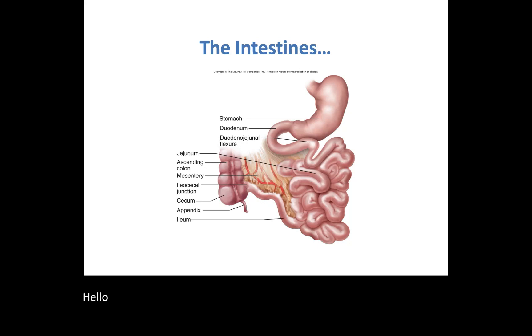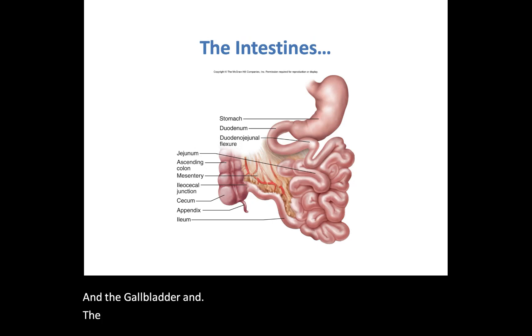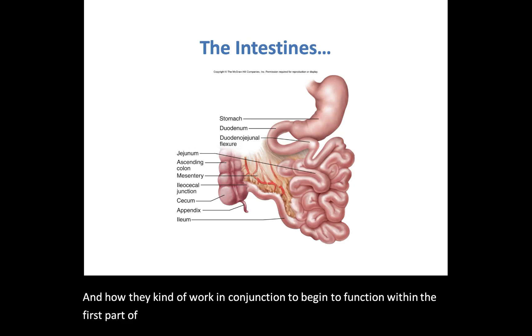Hello and welcome back for part three of four of our look at the digestive system. We have made our way into the intestines. We left off talking about the liver, the gallbladder, and the pancreas, and how they work in conjunction to begin to function within the first part of the small intestines — the duodenum.